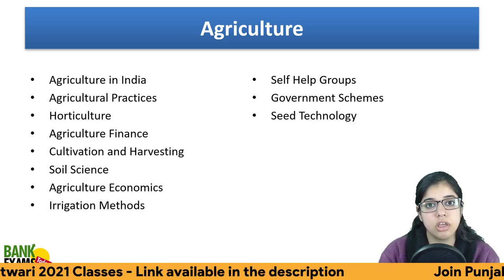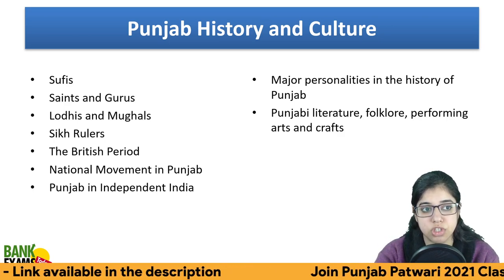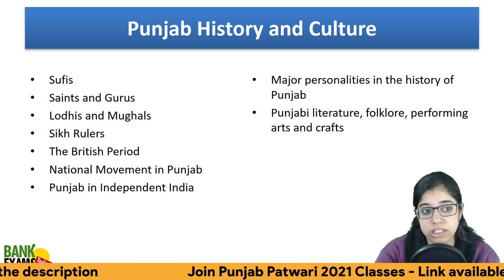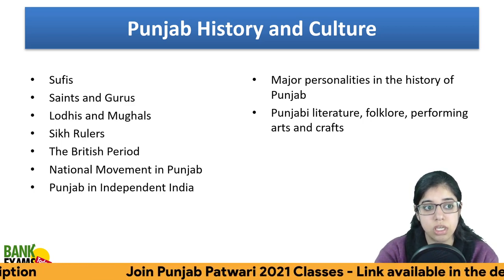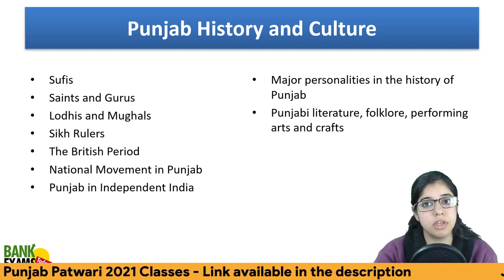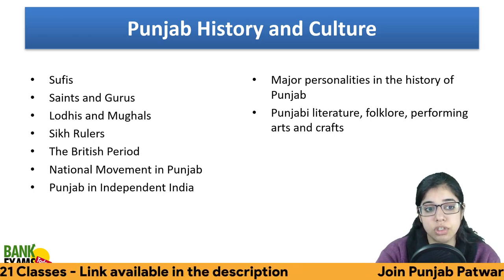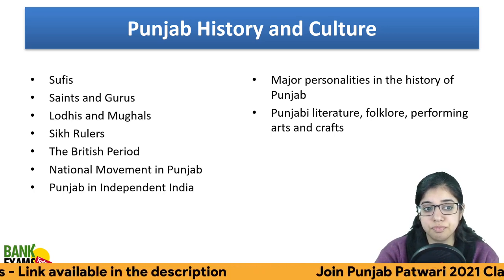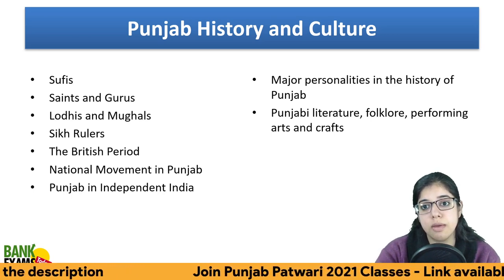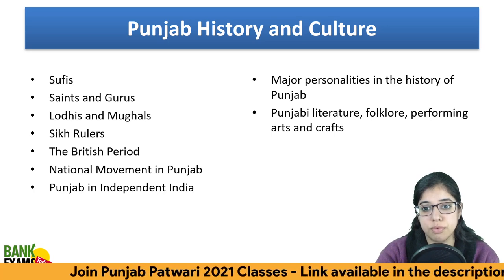For Punjab History and Culture, the syllabus includes Sufi saints and Gurus, Lodhis, Mughals, Sikh rulers, the British period, the national movement of Punjab, Punjab in independent India, major personalities, history of Punjabi literature, folklore, performing arts, and crafts.